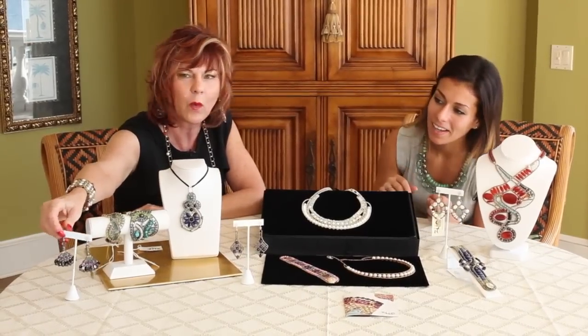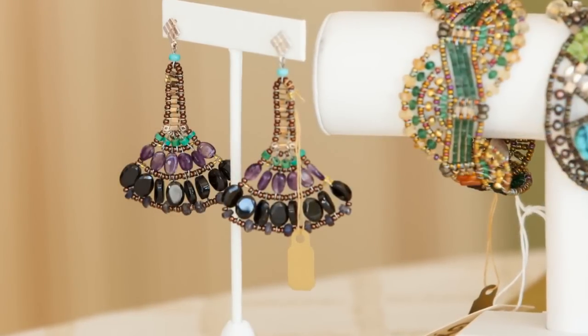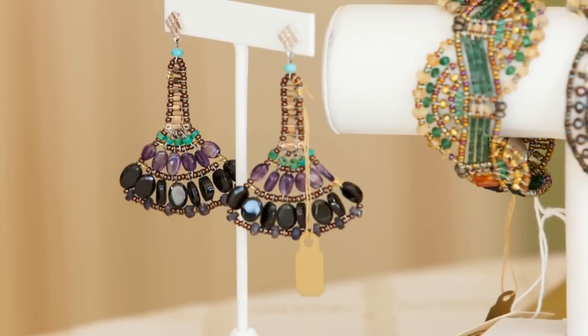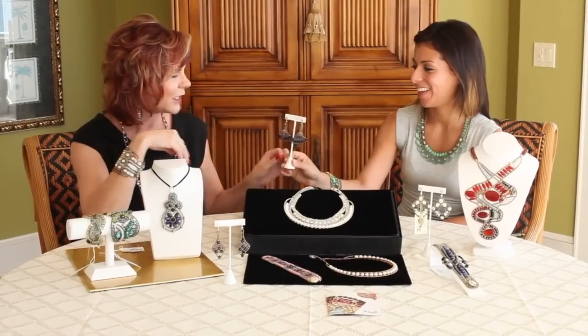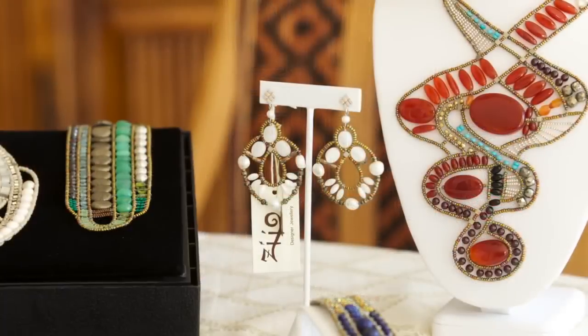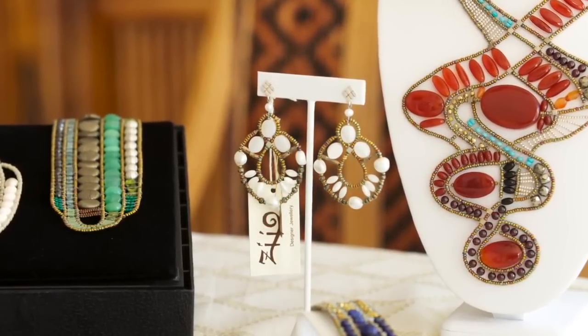And look at these earrings — what wonderful shapes. This is also papyrus; this comes from the same line. Oh, that's beautiful. That'd be pretty with like a nice little bun — a little chandelier, that's all you need. And just have a wonderful pair of earrings on. These are called Galaxy. Aren't those fun? Those are a little bit more neutral but they're very pretty.